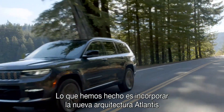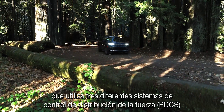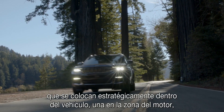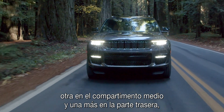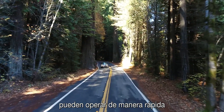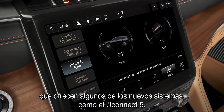What we have going on in the new Grand Cherokee is the new Atlantis architecture. That Atlantis architecture is built up based on three PDCs. The current Grand Cherokee only has one. Those are power distribution units placed strategically throughout the vehicle — one in the engine box, one in the mid compartment, and one in the rear. That basically acts as a meshed network allowing the system to operate extremely fast with seamless communication, so we can take advantage of systems such as the Uconnect 5.